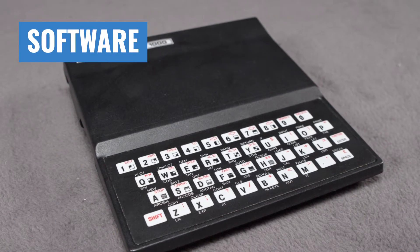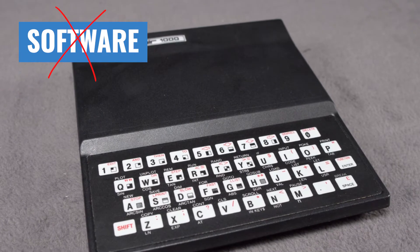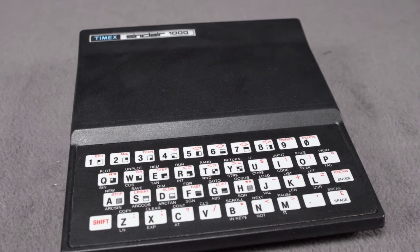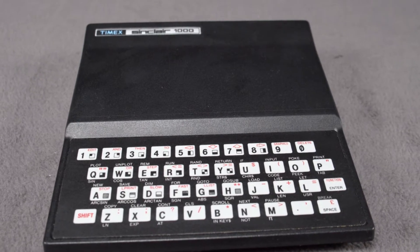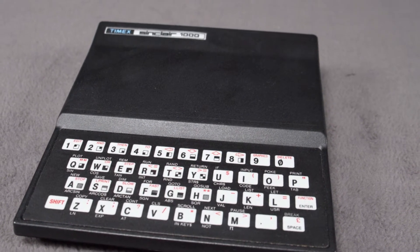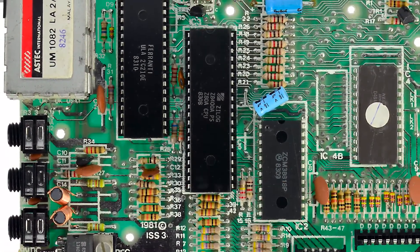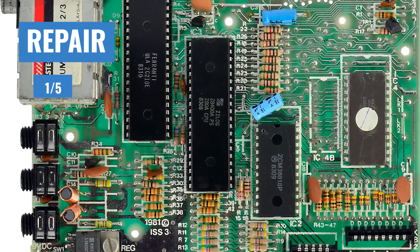Software doesn't even get a grade. You aren't buying this thing for its stellar game library. You're buying it as either an interesting novelty, as we did, or maybe for a serious programming challenge. Lastly, ease of repair gets a 1 out of 5.